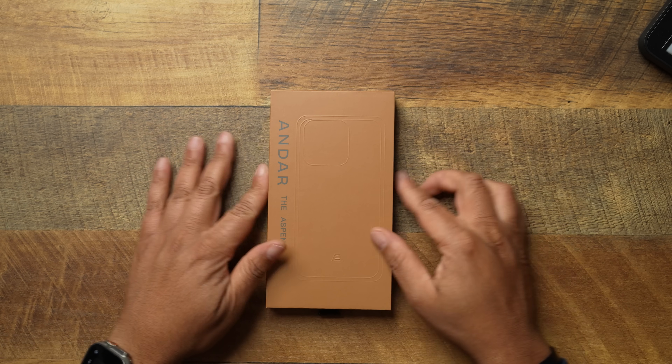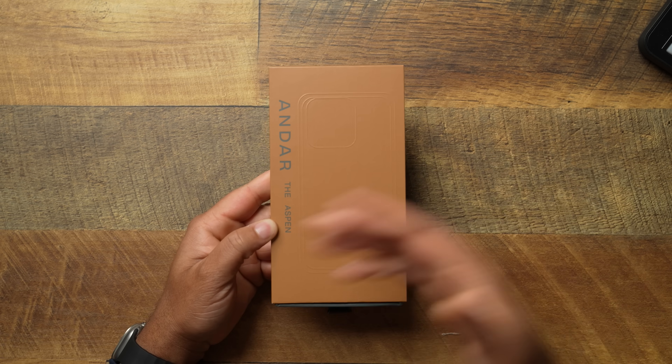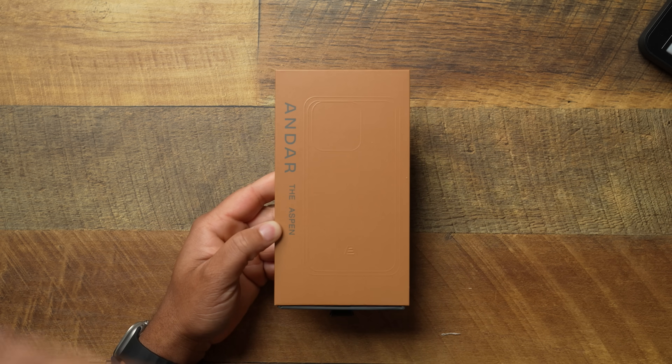Just like I pointed out about the action button — I was a big advocate saying they needed to finish that. That's why I didn't talk about the case before the action button was out. There are tons of YouTube videos talking about the case without the action button — I didn't do that. Now let's look at the Andar Aspen for the 15 Pro Max. Of course they make the Aspen for every iPhone 15, and even if you have a 14, they make them for 14 and previous iPhones too.